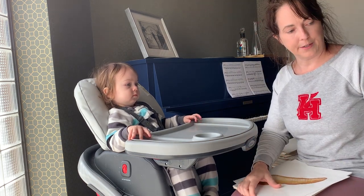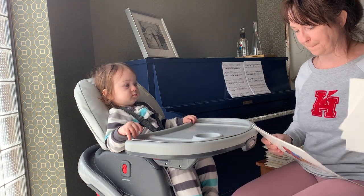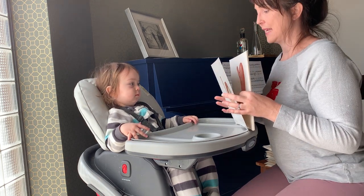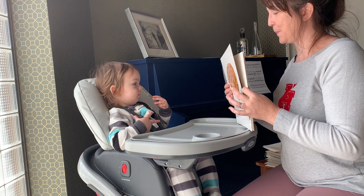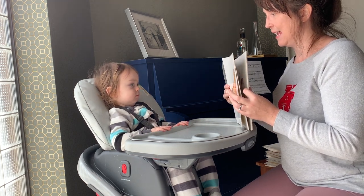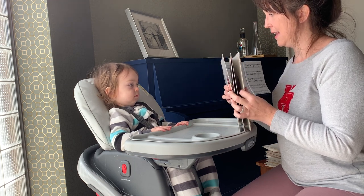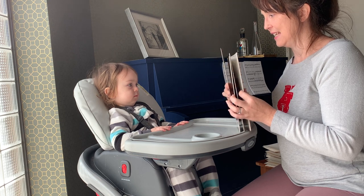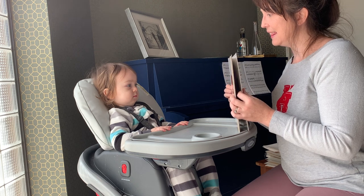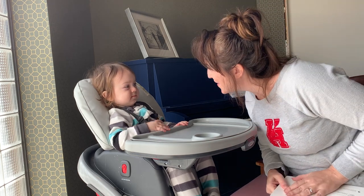This one always makes the other kids uncomfortable and laugh, but they're not uncomfortable when they're little. Organs of the body. Brain. Kidney. Pancreas. Ovary. Lungs. Heart. Bladder. Liver. Stomach. Organs of the body.